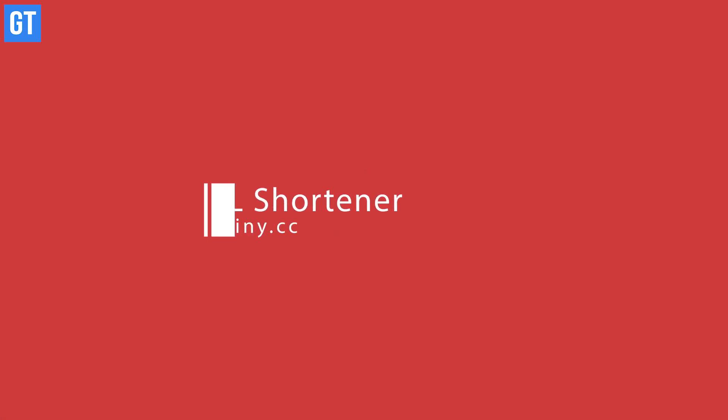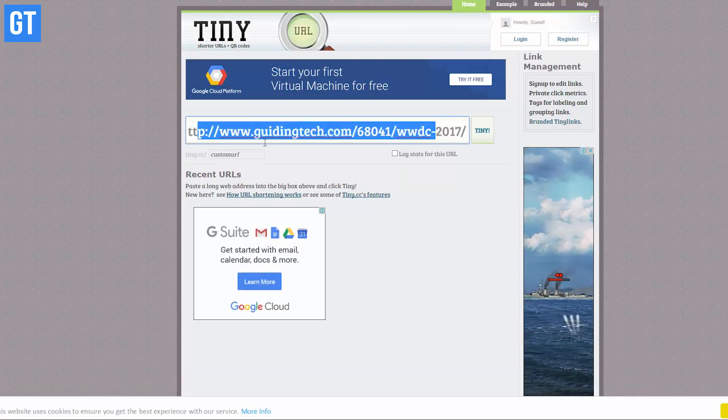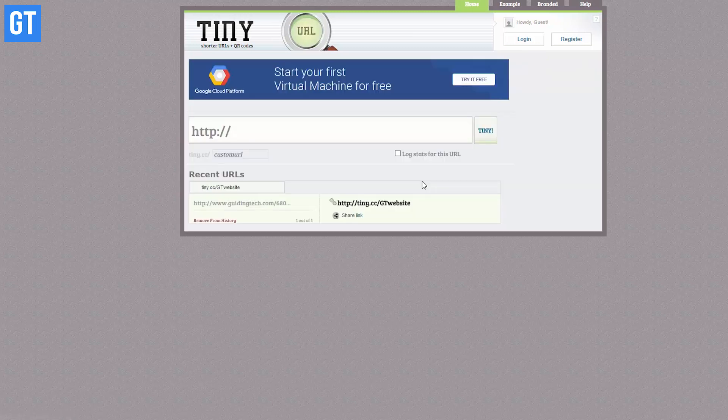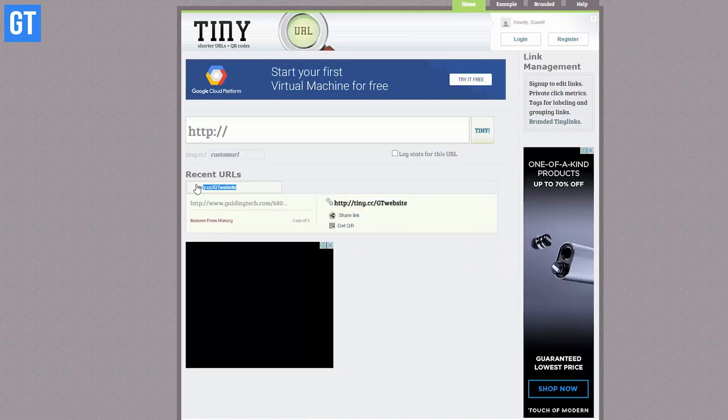Coming up at number nine is a URL shortener. There are many URL shorteners out there, but what makes Tiny.cc unique is that it lets you create custom URLs. Unlike random ones that are hard to remember, you'll be able to recall this shortened URL for any website. What's even better is that you can also activate tracking on these shortened URLs.